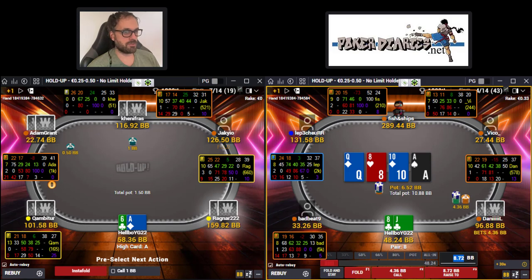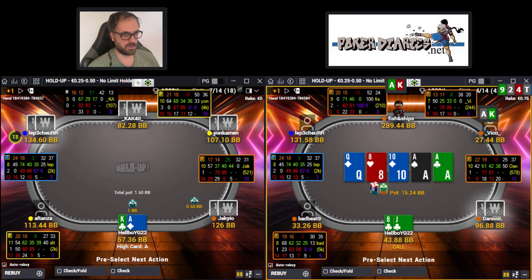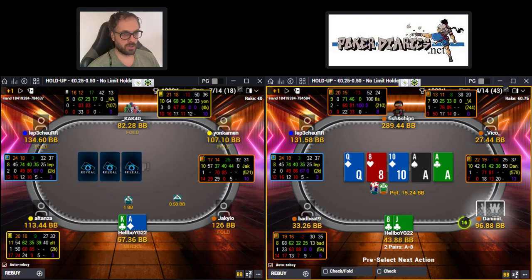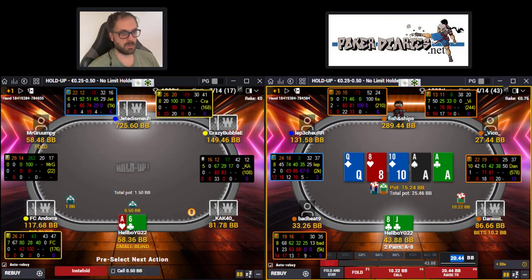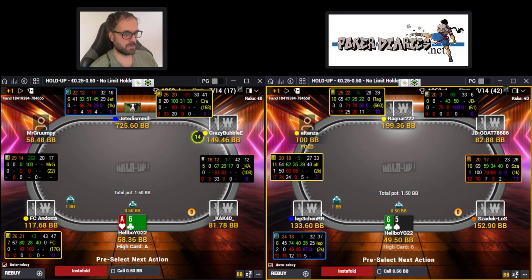I'm expecting a lot of bluffs on the turn ace. Sometimes he's going to have the ace, of course, but in many situations he's just going to bluff with some weaker hands. We still have decent draws - drawing to a king, an eight, a jack, a nine. Unfortunately we don't hit anything, and when he bets big he always has it on this river. It's not worth calling here to catch a bluff on the river.